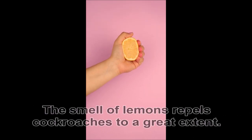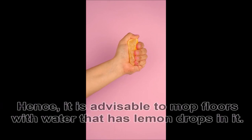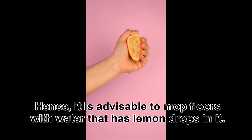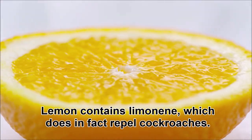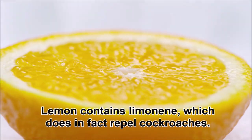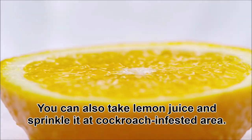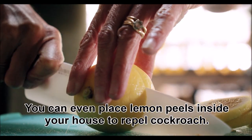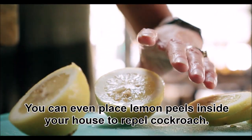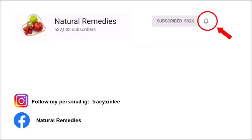Use lemons: the smell of lemons repels cockroaches to a great extent. It is advisable to mop floors with water that has lemon drops in it. Lemon contains limonene, which does in fact repel cockroaches. You can also take lemon juice and sprinkle it at cockroach-infested areas. You can even place lemon peels inside your house to repel cockroaches.